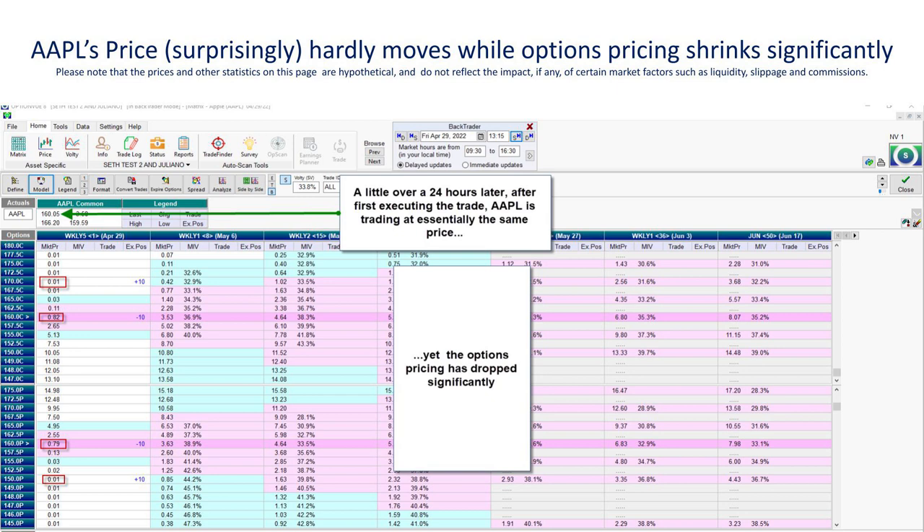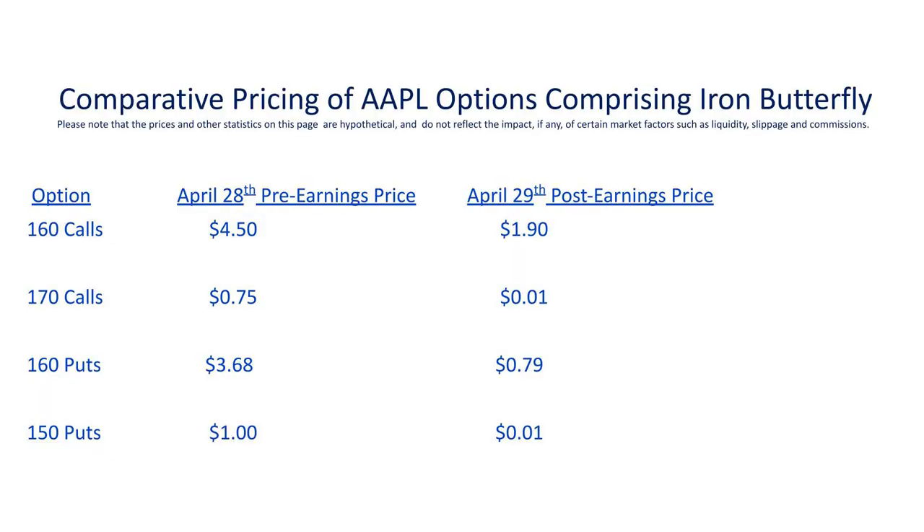Looking more granularly at the pricing of the options the next day: the 160 calls had dropped down to $1.90, even though the stock was trading at pretty much the exact same price as the day before when those same calls were selling for $4.50. The 170 protective calls, which we had paid $0.75 for, had dropped to just $0.01. Meanwhile, the 160 puts we sold — originally sold for $3.68 — had dropped down to just $0.79, while the protective 150 puts also dropped to just $0.01 in value. Apple's price has not moved, yet the options prices have dropped dramatically.